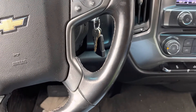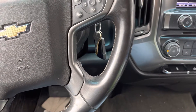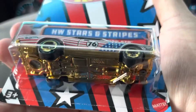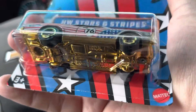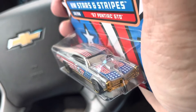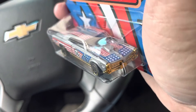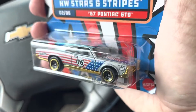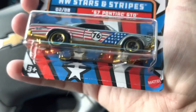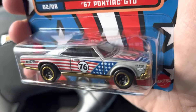Next is the Stars and Stripes '67 Pontiac GTO. I'm filming this at lunchtime at work — got a lot of stuff to do this weekend, figured I'd film it on my lunch. I like it — the GTO, the paint scheme on it. More like an American flag, gold base, gold edged wheels.